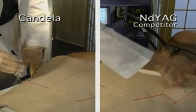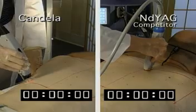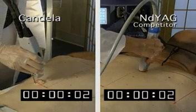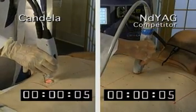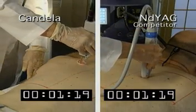As you will see in the following two demonstrations, the GentilLase is the fastest hair removal laser on the market today. First, the GentilLase goes head to head against the leading ND:YAG competitor.